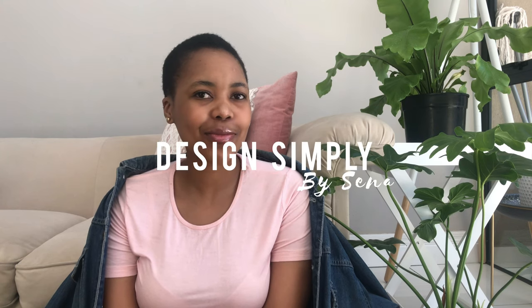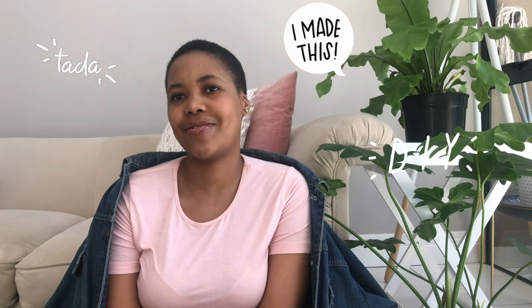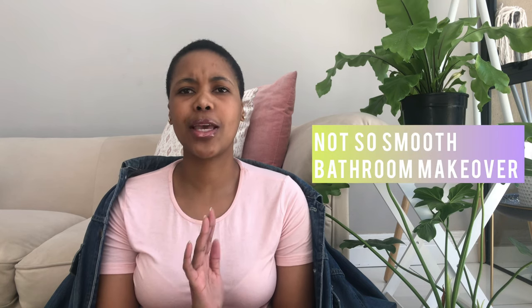Hey guys, welcome back to my channel. My name is Sena and this is Design Simply. If you are new here, welcome to the beautiful creatives DIY family of this world, and if you're returning, thank you so much for your support — I greatly appreciate it. Today's video is another bathroom reno slash makeover slash mini slash not-so-mini.